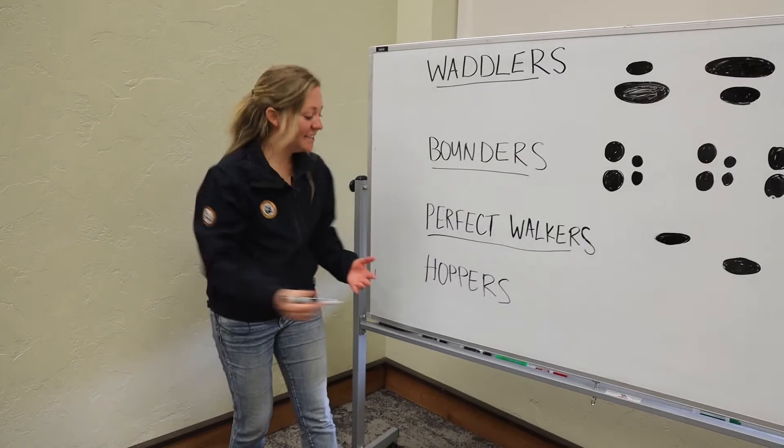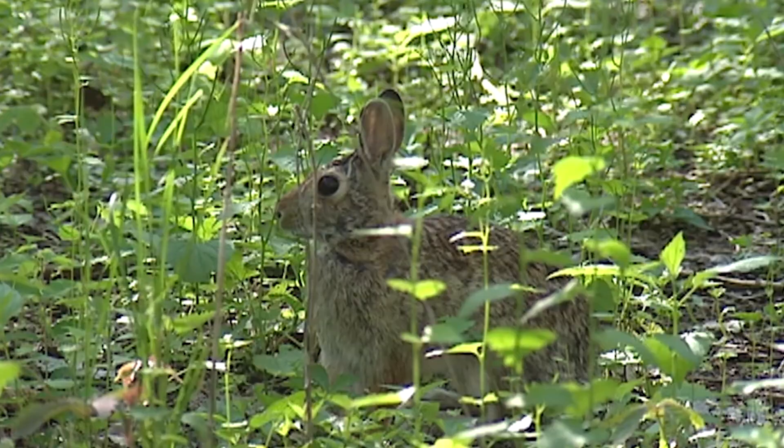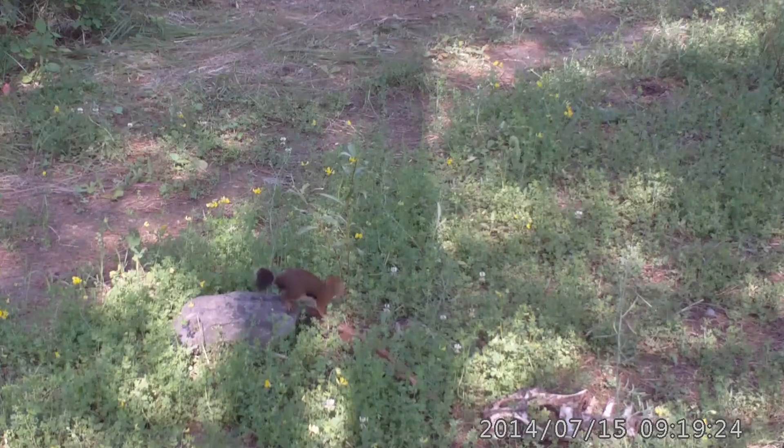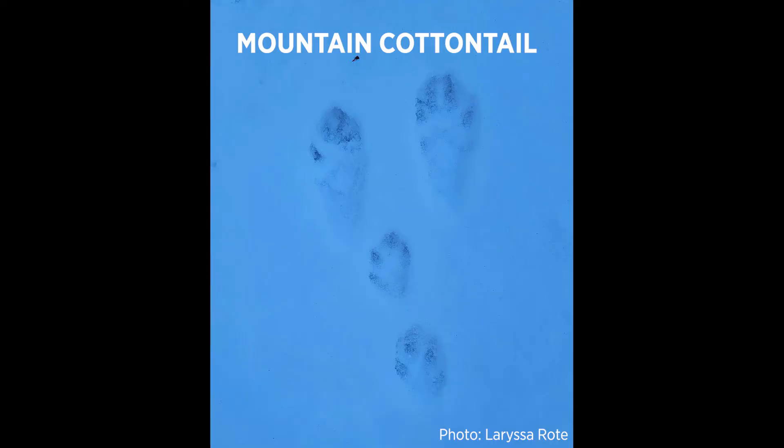Last but not least, we have our hoppers. This group includes rabbits, hares, squirrels, and most rodents. Hoppers bound forward with both front feet at the same time, then bring their large back feet around in front of their front feet. This leaves a trail of paired hind feet tracks in front of paired front feet tracks.